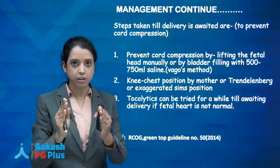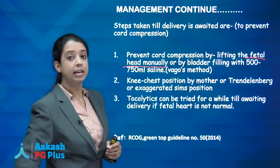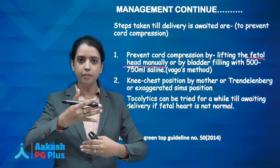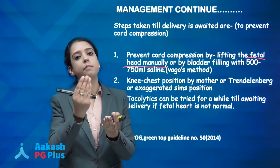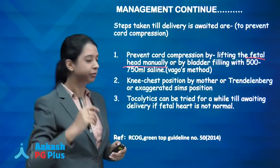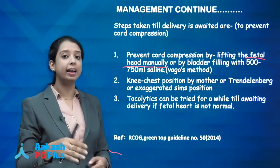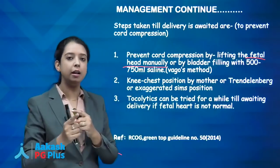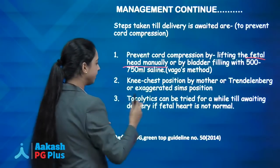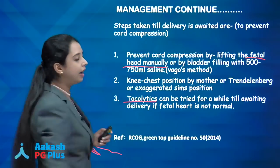Other methods to relieve cord compression: fill the bladder using a Foley catheter with 500–750 ml — this is called the Vago's method, which lifts the head automatically. Additionally, place the patient in knee-chest position, Trendelenburg position, or exaggerated Sims' position. Tocolytics are the last option if fetal heart is not good, to relax the uterus. This is from RCOG Guideline No. 50.